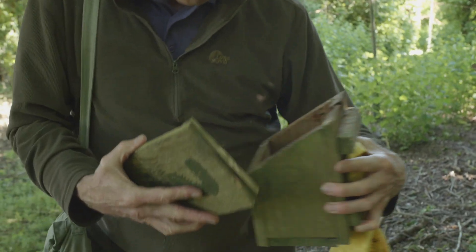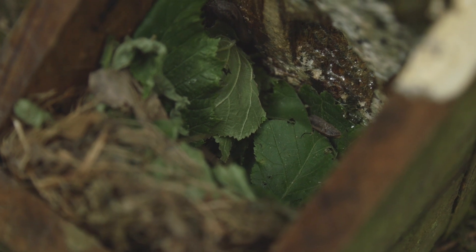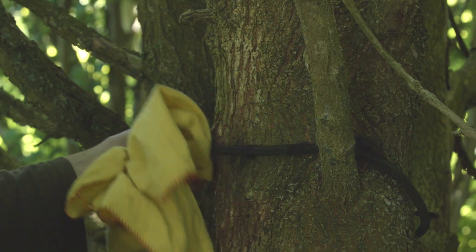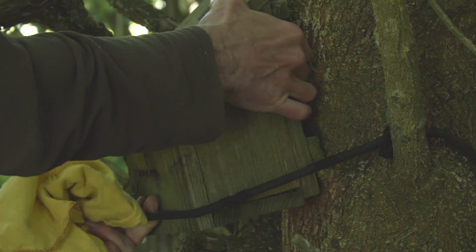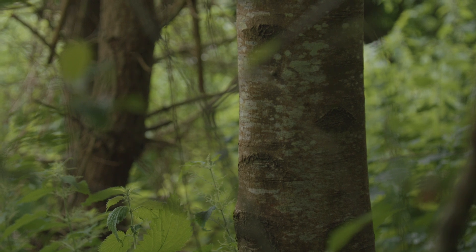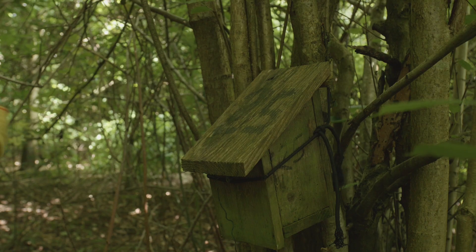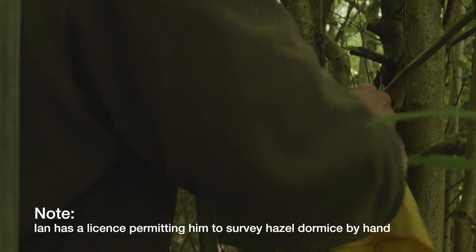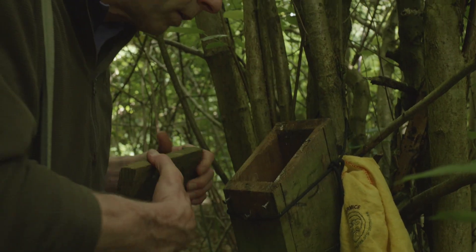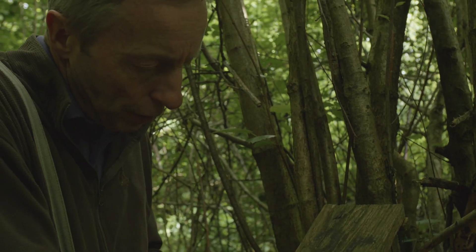From what I can see there was no dormouse in this box, but there's certainly evidence of dormice — green leaves that have been picked from the tree and brought into the nest box. It's a bit of an atypical dormouse nest, but there are some green leaves in there, so we'll take this one up and have a look to see if we can find anything.